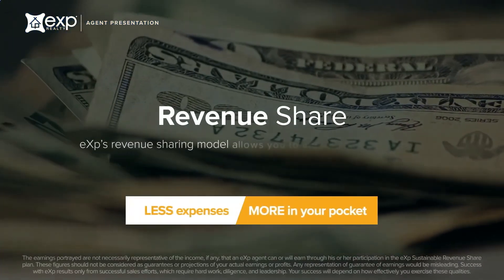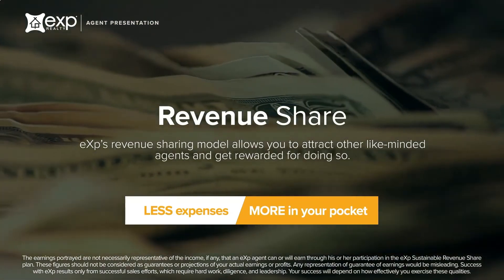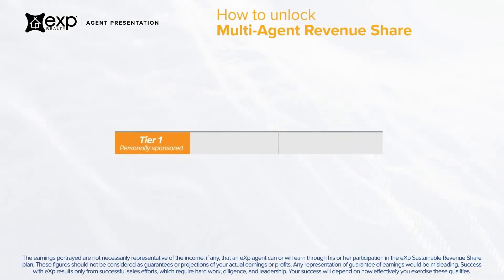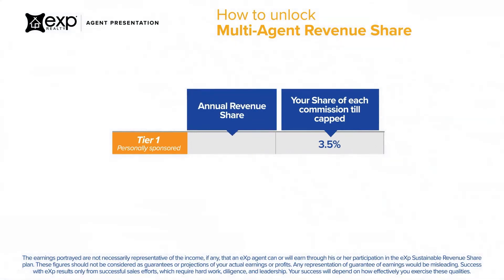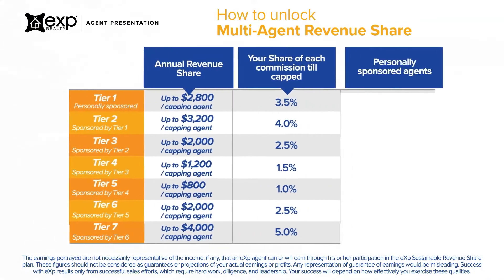One of the most exciting aspects of our compensation plan is our revenue sharing model, which allows you to build a monthly leveraged income by attracting productive agents to the company. Tier 1 contains the agents that you personally attracted to the brokerage. For each commission on this tier, you will receive 3.5% of their total commission. This amount is taken out of eXp's 20%, not out of the agent's 80% commission. Once the agent has hit their annual cap, they start receiving 100% of their commissions. The max you can earn on Tier 1, per agent, is $2,800. You can earn on all seven tiers, but it's contingent upon how many agents you've personally attracted to the brokerage and their level of production.